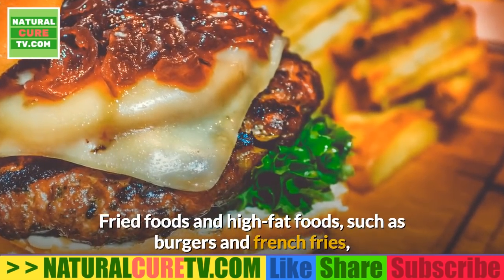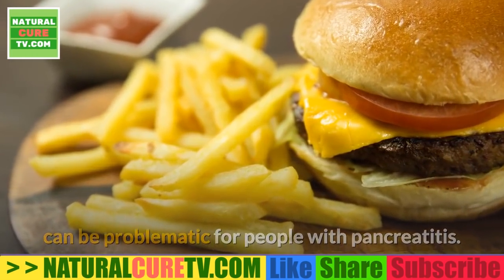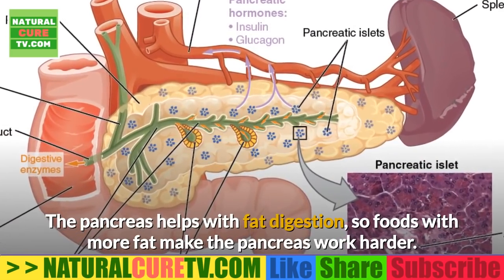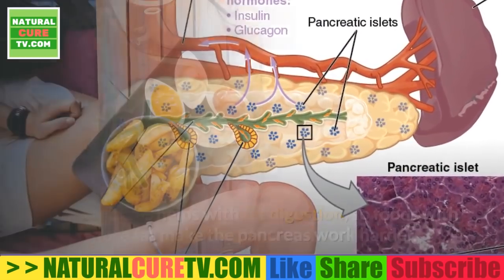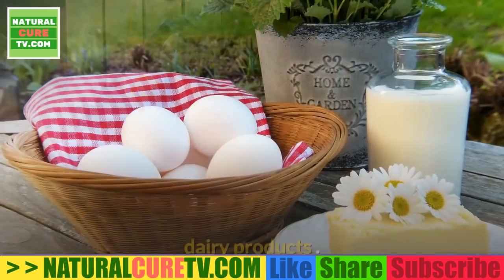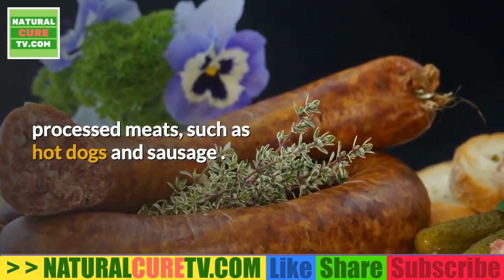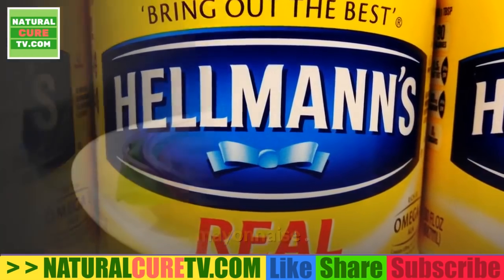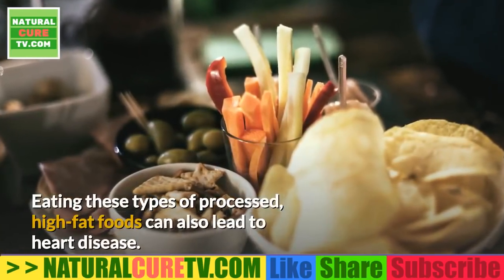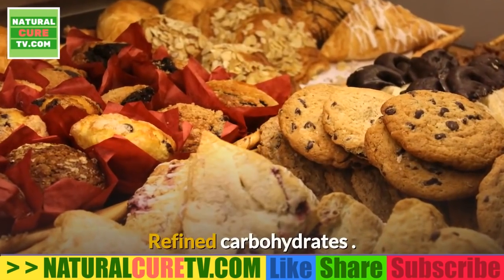Fried foods and high-fat foods such as burgers and french fries can be problematic for people with pancreatitis, as the pancreas helps with fat digestion, making it work harder. Other examples of high-fat foods to avoid include dairy products, processed meats such as hot dogs and sausage, mayonnaise, and potato chips. Eating these types of processed, high-fat foods can also lead to heart disease.